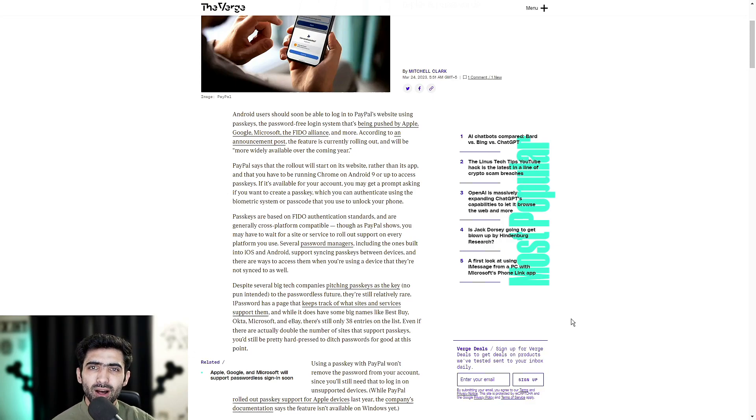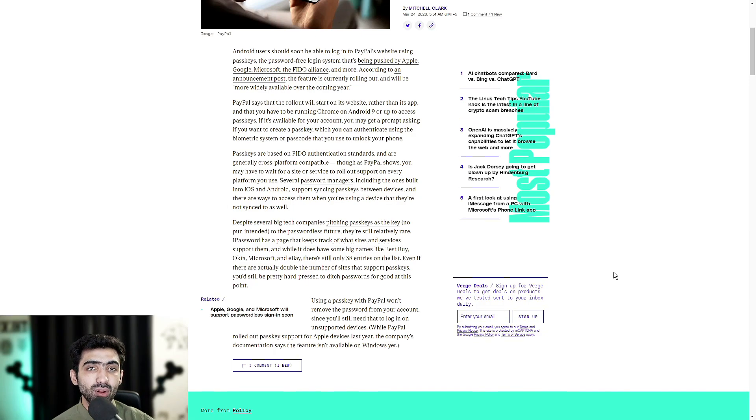Passwords will stick around for a while, but hopefully not for long. Using a passkey with PayPal won't remove the password from your account since you'll still need it to log in on unsupported devices. While PayPal rolled out passkey support for Apple devices last year, the company's documentation says the feature isn't available on Windows just yet. The rollout is always gradual in most cases.